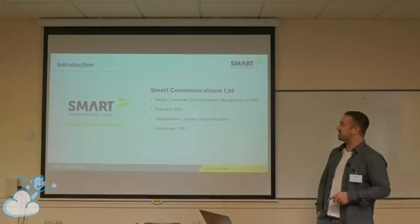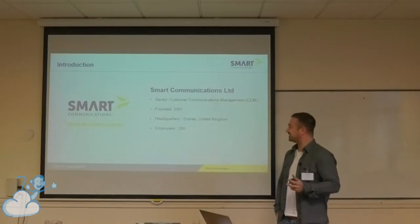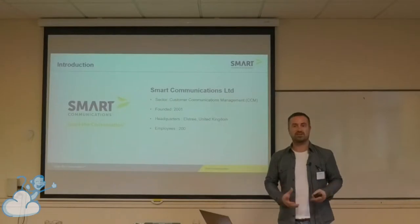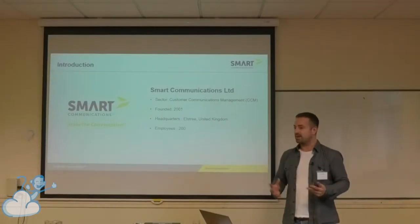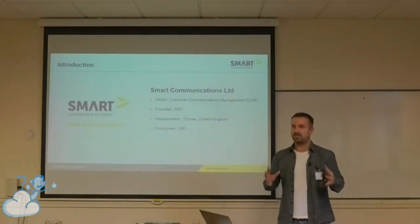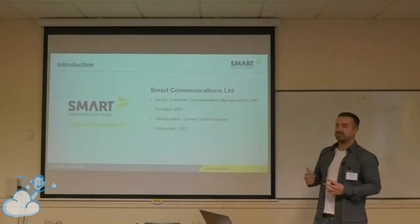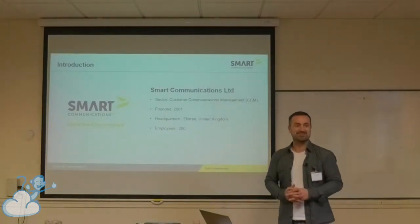A little bit about the company. We're in the customer communications management sector. For those of you who are not sure what that is, that's basically enterprise communications — things for insurance companies, so renewals, policy documents, banks use this for their trade confirmations, healthcare providers, travel companies as well. So like PDFs, emails, mass communications. The company was founded in 2001. Headquarters is in Elstree, United Kingdom. A few offices globally, 200 employees — quite small compared to the other company earlier.